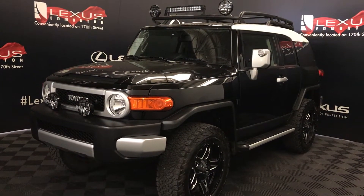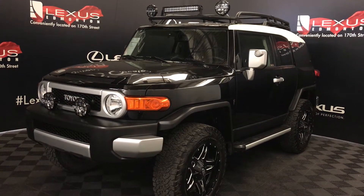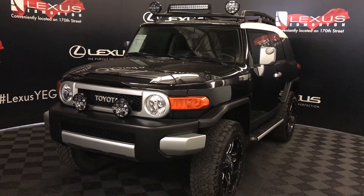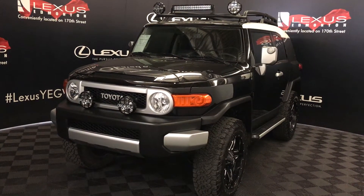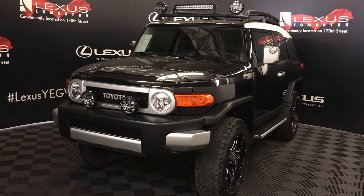Welcome to Lexus of Edmonton. We are located off 111th Ave and 170th Street in Edmonton, Alberta, Canada. We're looking at a pre-owned 2014 Toyota FJ Cruiser. It's the off-road package, five-speed automatic, four-liter six-cylinder engine, four-wheel drive, black exterior, black cloth seating, four-door, five-passenger.